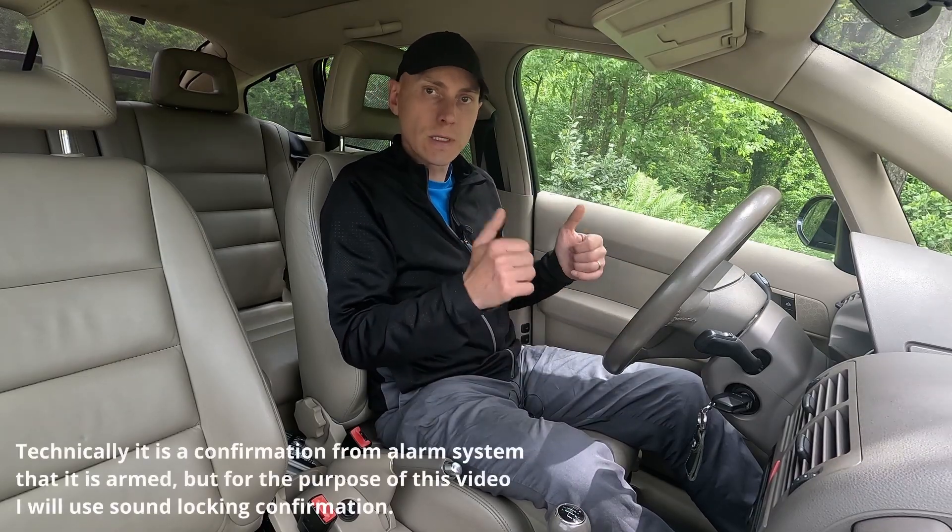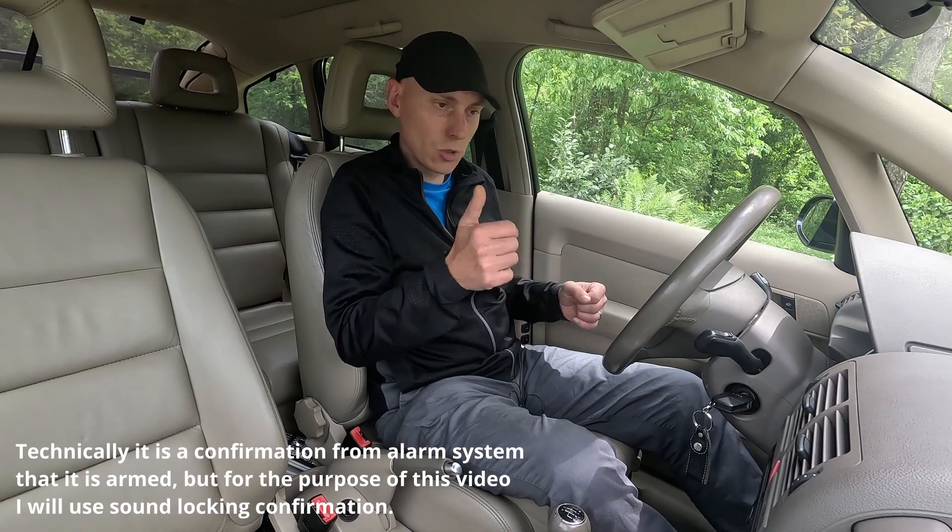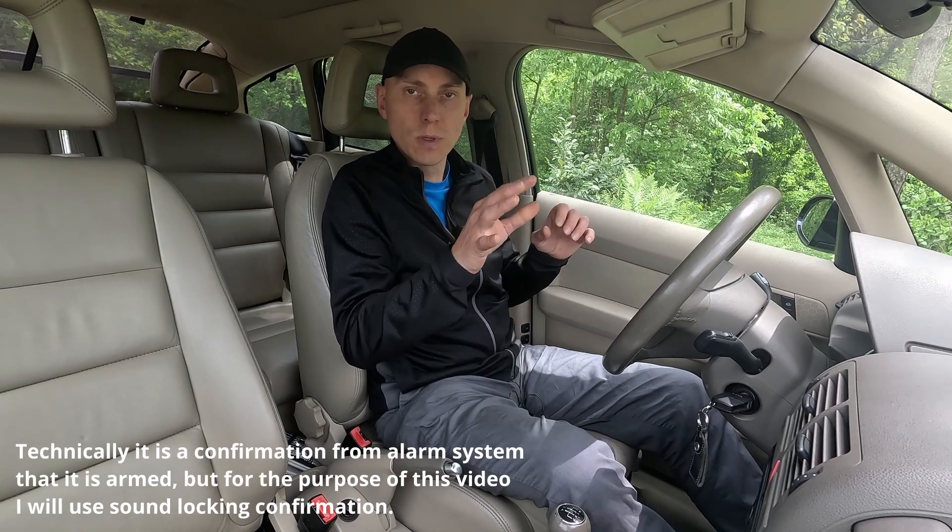Hi, welcome to another video about the Audi A2. In this video I will show you how to activate the sound confirmation when you are locking the car. Basically, what happens when you lock the car is the siren just beeps a little bit.